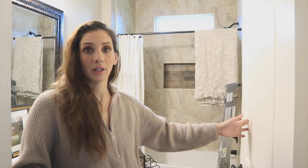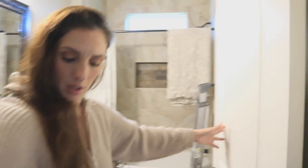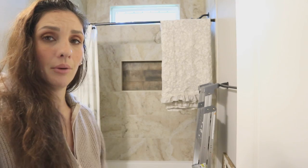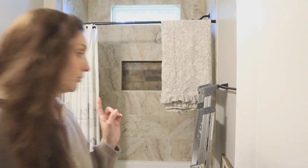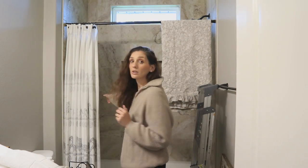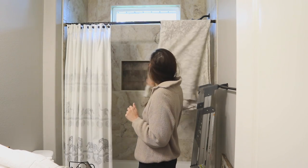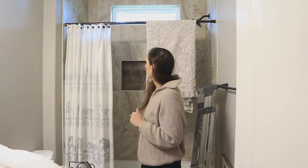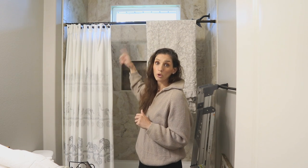There is a shower curtain in here. I'll be turning the tripod for you guys. The first thing I want to do is get rid of the shower curtain that's in here and switch it out with mine, which I did wash, so it's nice and clean. We're going to go ahead and just do a switcheroo.